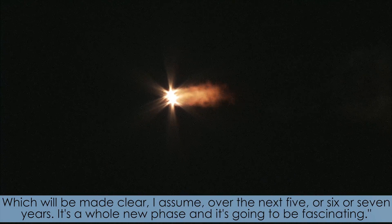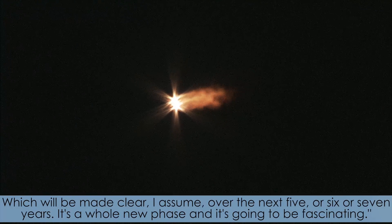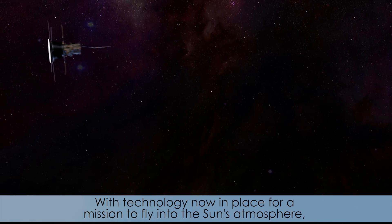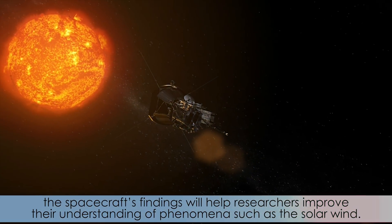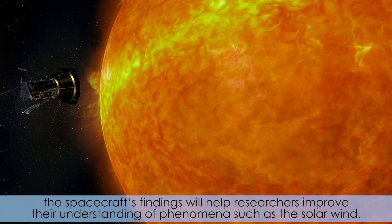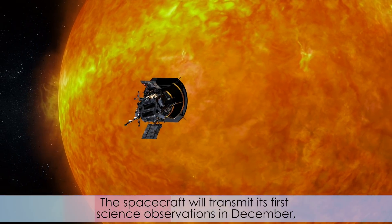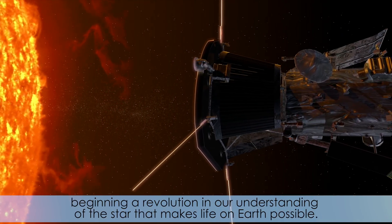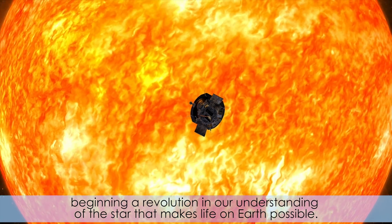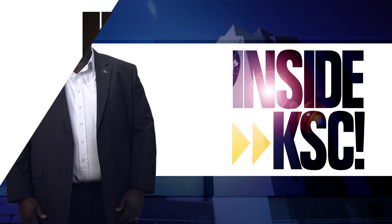It's a whole new phase, and it's going to be fascinating. With technology now in place for a mission to fly into the Sun's atmosphere, the spacecraft's findings will help researchers improve their understanding of phenomena such as the solar wind. The spacecraft will transmit its first science observations in December, beginning a revolution in our understanding of the star that makes life on Earth possible.